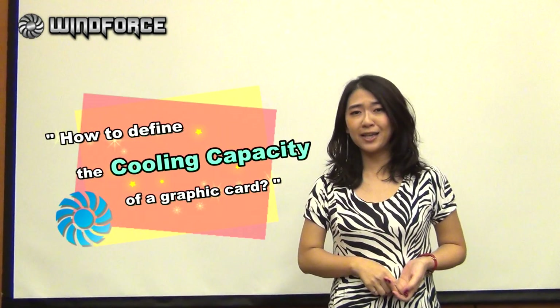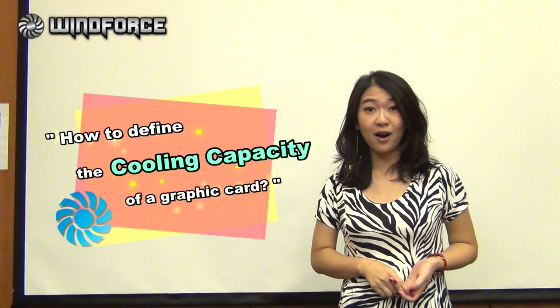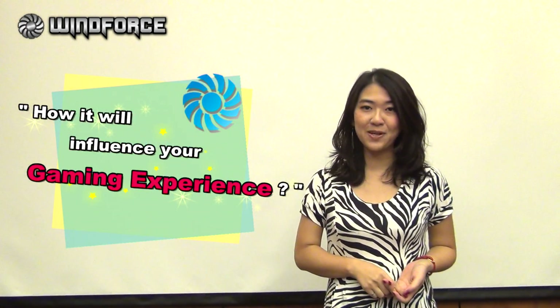Hi everyone, I'm Eeva. Today I'm going to let you know how to define the cooling capacity of a graphic card and how it will influence your gaming experience.